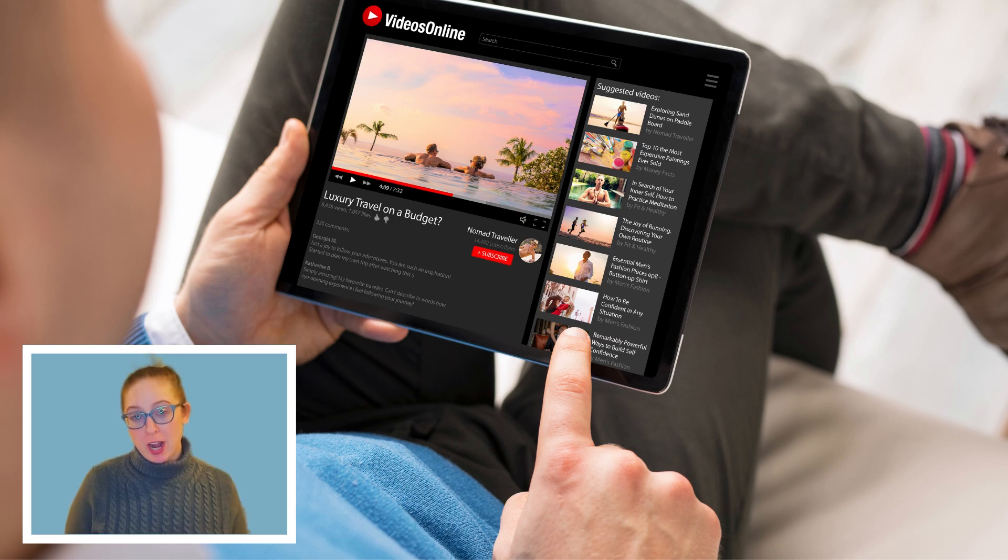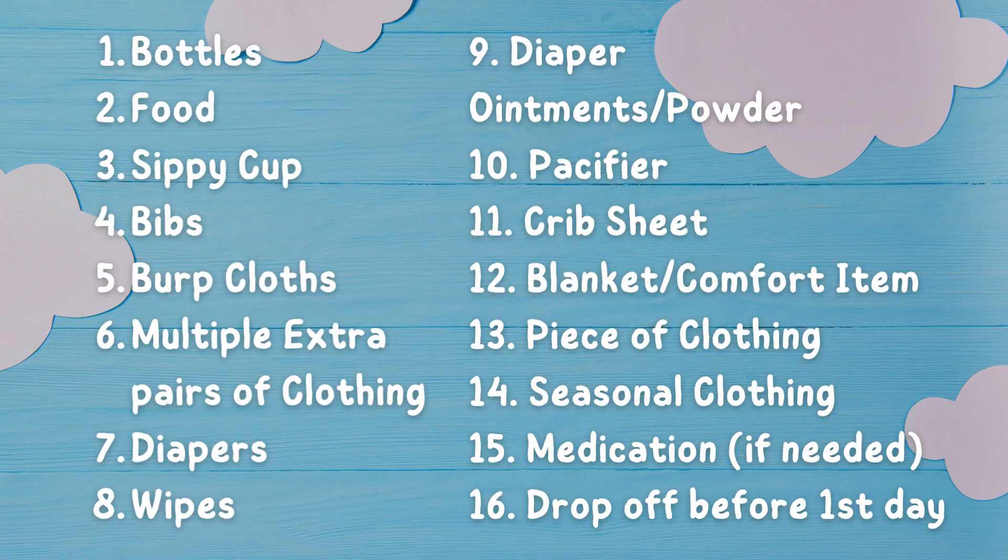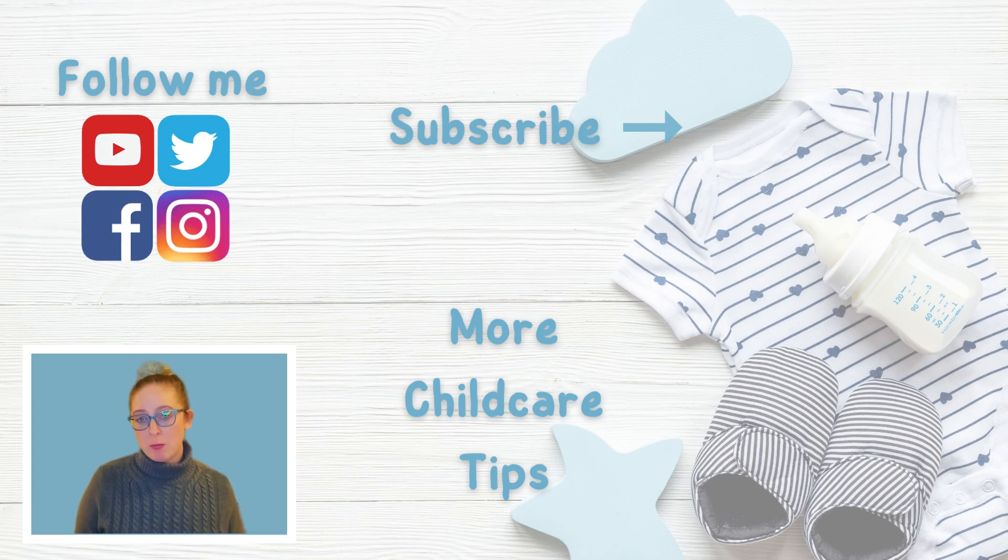Get your phone ready to take a screenshot — I'm going to put a comprehensive list on the screen to recap everything we went over. If this video was helpful, be sure to give me a like, share this video with a friend, and subscribe to my channel for more child care tips and tricks for parents. I wish you and your child and your family nothing but health and happiness — see you next time.